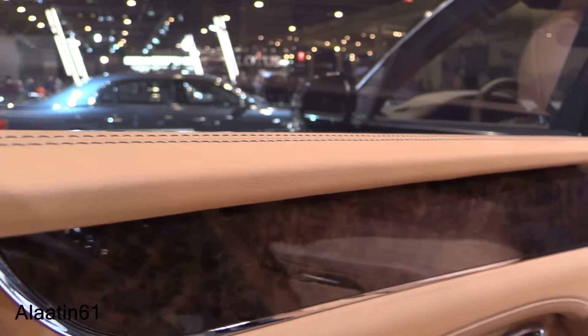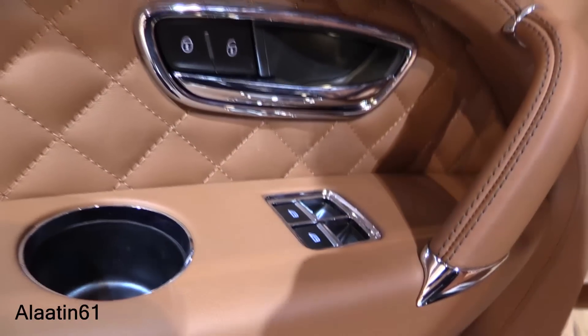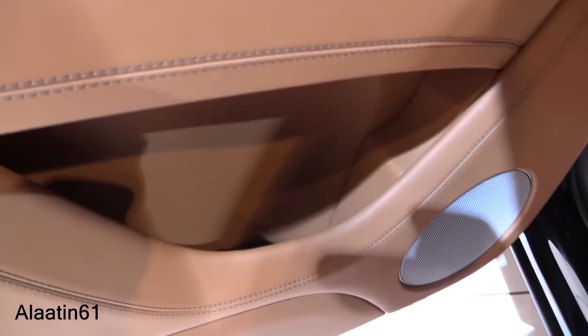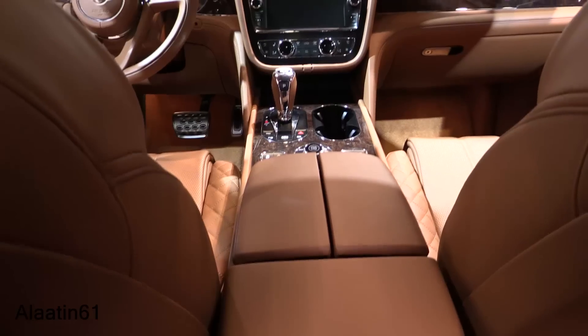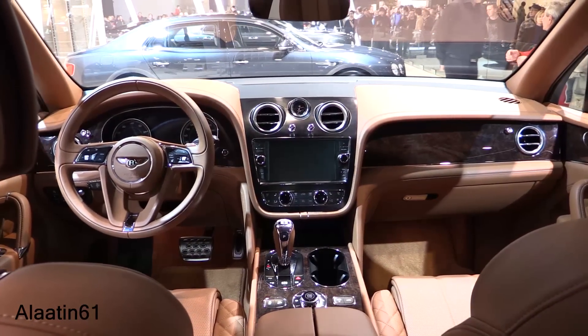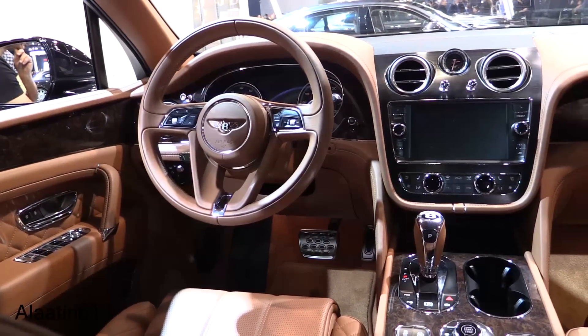Diamond quilting and twin stitching take up to 40 hours to complete. Power windows and chrome along the buttons, a cupholder here and a cupholder in the armrest, and storage areas. Optional features include the Bentley entertainment system and veneered picnic tables. Body-colored lower bodywork. Attention to detail is great on this car.